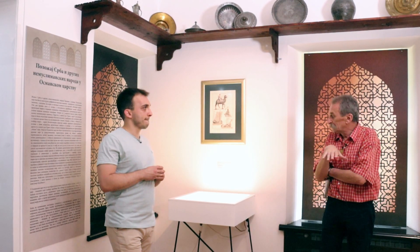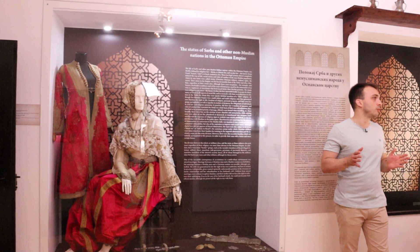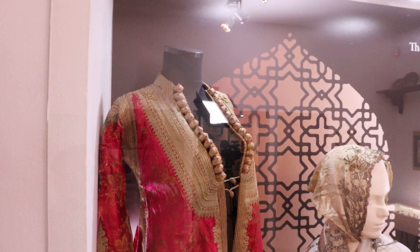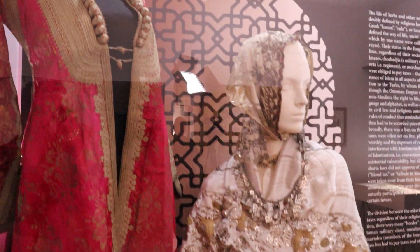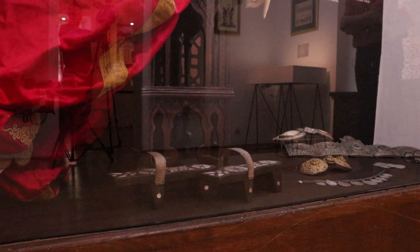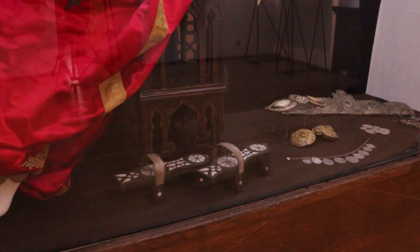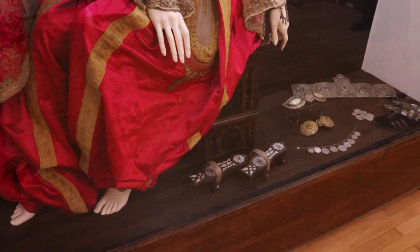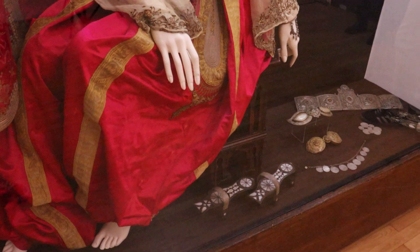U istoj prostoriji izložene su i nošnje malo bolje stojećih srpskih porodica, pre svega u urbanim gradskim sredinama. To je jedan jako mali deo srpskog stanovništva. Srbi jako retko žive u gradu — uglavnom žive na selu. Ukoliko žive u gradu, bave se trgovinom ili sličnim poslovima i zapravo su bliži osmanskim vlastima nego ostatku sopstvenog stanovništva. Vidimo ovde žensku nošnju, pafte, naušnice, ogrlice, čuvene nanule. Ove široke pantalone koje su nosile žene zovu se šalvare ili dimije — sve to deo nošnje koju su Srbi prihvatili od Turaka i u gradovima često nosili.